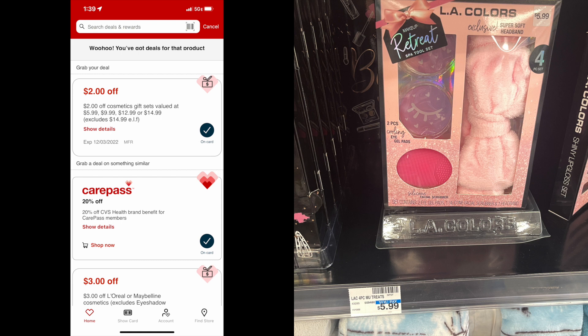The next thing we're picking up is another freebie — we have so many freebies in this video. This is going to be on the LA Colors little makeup sets, and I love this one because it has the headband, the facial scrub, and the little eye cooling gel pads. This is $5.99. We have a $2 CRT on the CVS app, which is going to bring our total down to $4.00, and then we're going to get back $4.00 in extra care bucks at the end of this transaction. So with the $2 CRT and getting back the $4.00 in extra care bucks, this item is totally free.